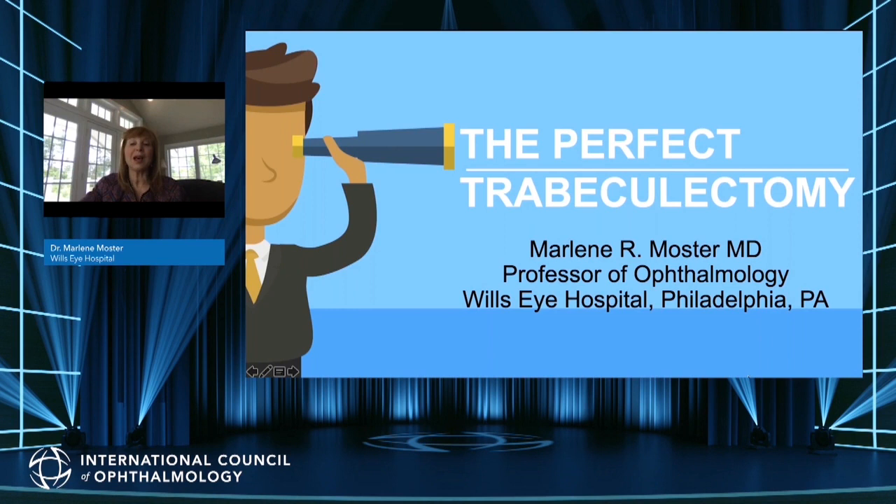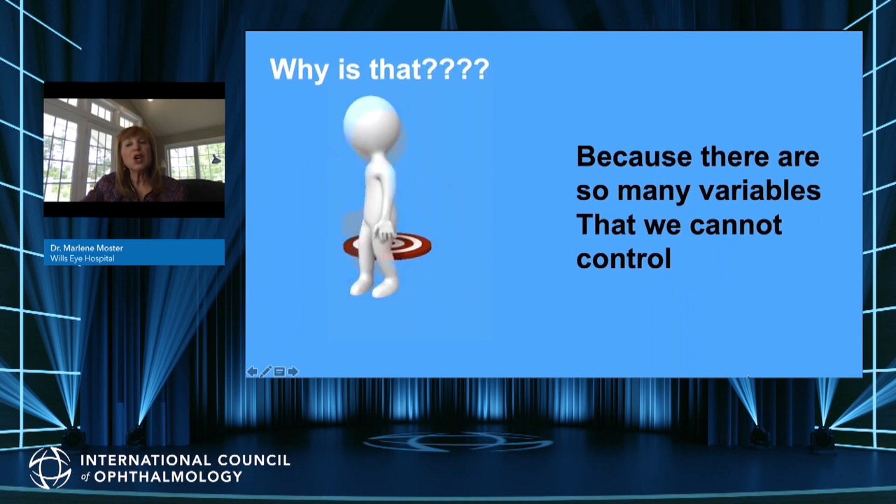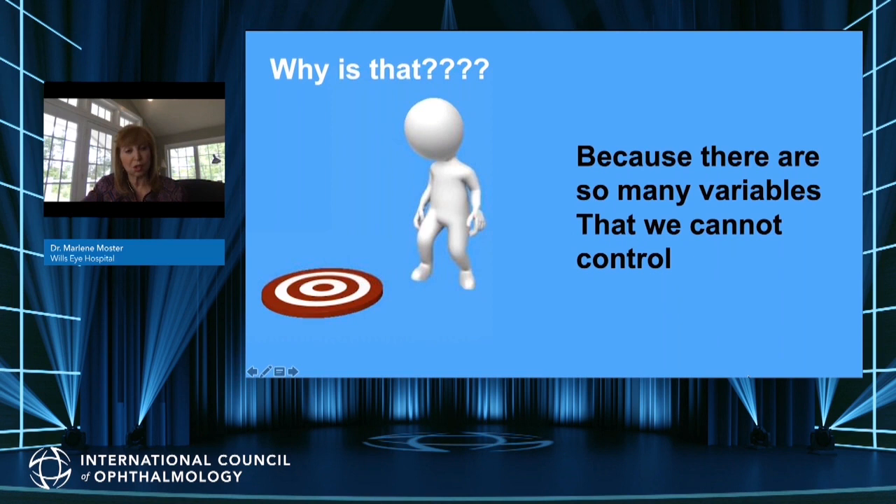Hi everybody, my name is Marlene Moster from Wills Eye Hospital. My charge today is to talk about the perfect trabeculectomy. However, what constitutes the perfect trabeculectomy? The problem is there is no such thing. There are so many variables that we just cannot control.